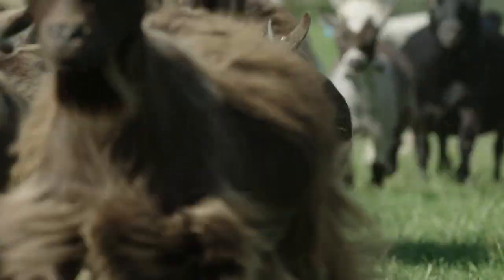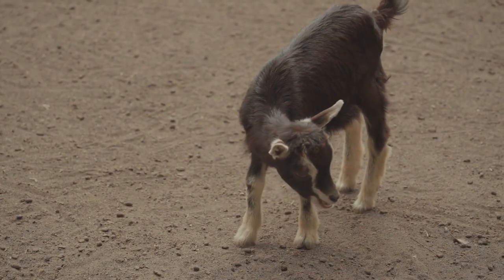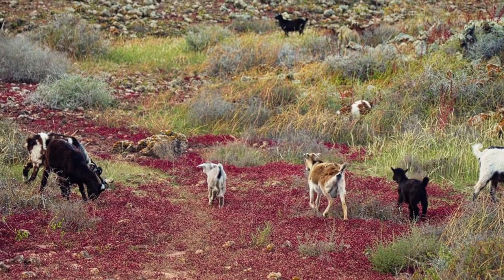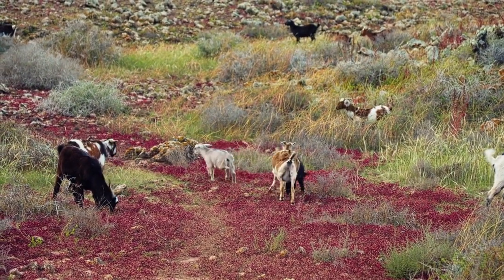Despite their small stature, pygmy goats offer dual-purpose benefits, providing both milk and meat. Beyond their farming utility, pygmy goats also make wonderful pets. Their manageable size and amiable disposition make them great companions for families or individuals looking to add a touch of charm to their homestead.